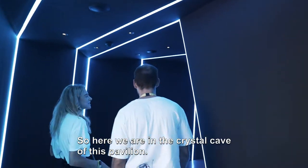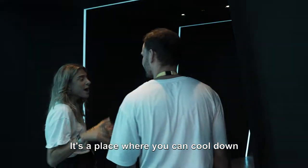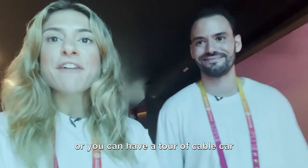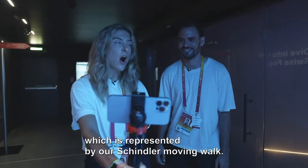Here we are in the Crystal Cave of this pavilion. It's a place where you can cool down before doing a very exciting thing. Now it's time to climb the Swiss Alps. To do that, we have two options: through the Sea of Fog, or you can have a tour of the Cable Car, which is represented by our Schindler Moving Walk. What would you pick?